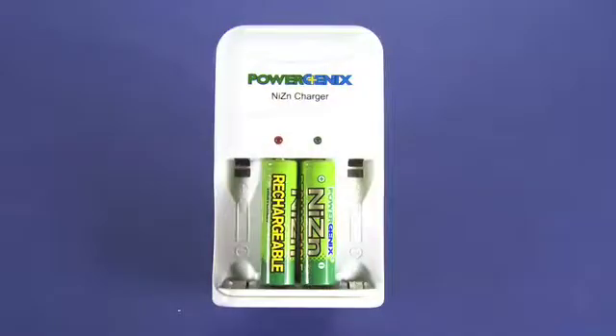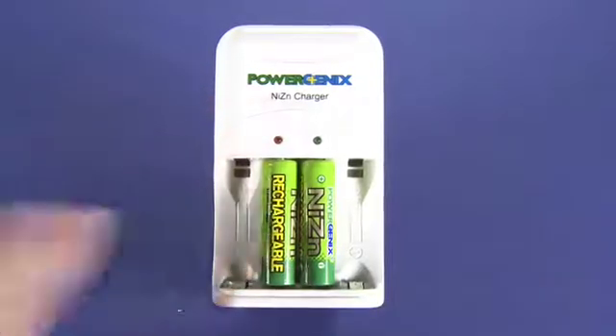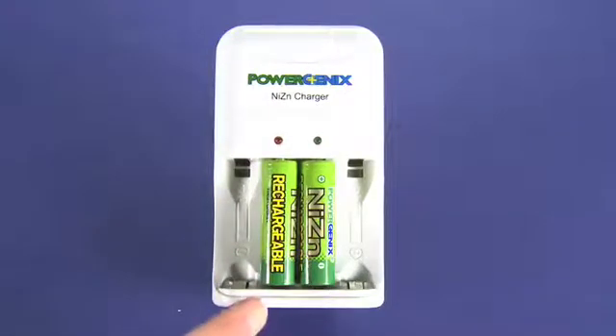Hi, this is Andrew Moore Crispin for Gadget TV on Butterscotch.com, taking a look at the PowerGenics Nickel Zinc charging system and batteries. Clearly this is the charger, and these are obviously the batteries. It comes with four batteries in the package, along with the plug-in wall charger, and the whole package is about $30. You can buy it online. A package of four AA batteries is about $15, also available online.